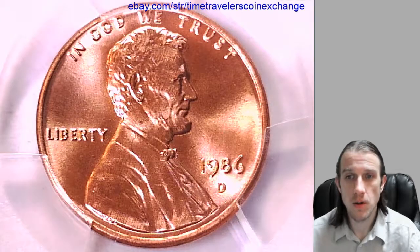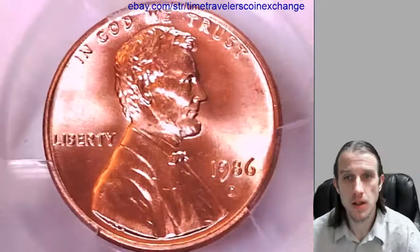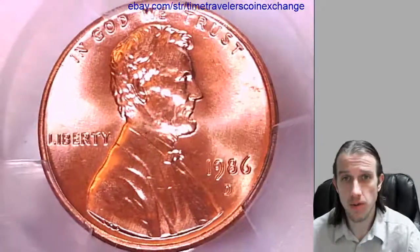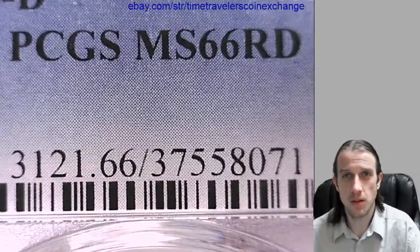Hello again everyone. Our next coin here is a 1986D Lincoln Memorial Cent. It's a business strike coin from the Denver Mint. This one has been graded by PCGS and they graded it Mint State 66 Red.